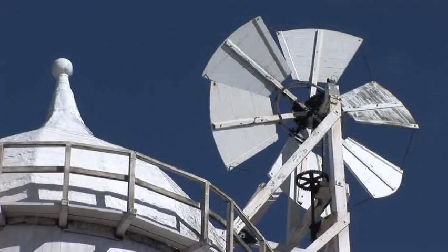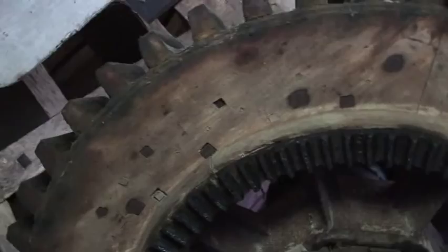Now we're in the cap. This is the top floor of the mill, resting on wheels, and it's kept facing into the wind with the fan tail. When the sails turn, the power is brought in through the brake wheel, through the wallower, through the main shaft, down to the mill to run all the machinery. I see it all working as it would have done 170 years ago.